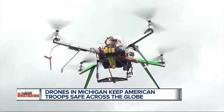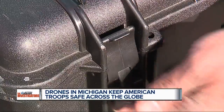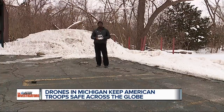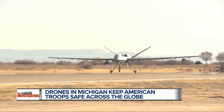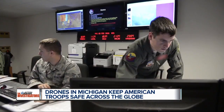Drones are fun and extremely useful. They're used for land surveys, real estate, and right here at Channel 7 we use them to shoot incredible footage — and something like it is now being used to protect our country and save the lives of our military.